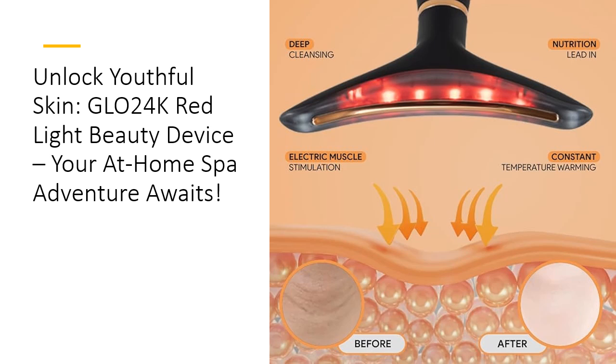Experience the magic of Glow 24K and embrace your best skin yet. With its sleek design, powerful technology, and proven effectiveness, this beauty device is a must-have for anyone serious about skincare. Don't just dream of youthful, glowing skin — make it a reality with Glow 24K. Your skin will thank you for the glow up, and you'll wonder how you ever lived without it. Join the Glow 24K revolution and redefine your beauty journey today.